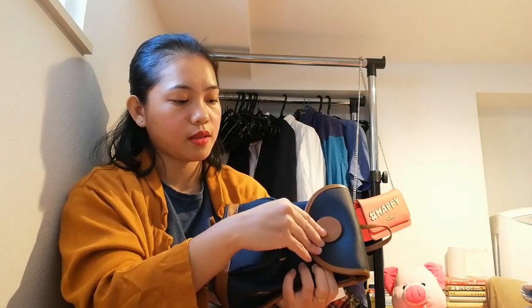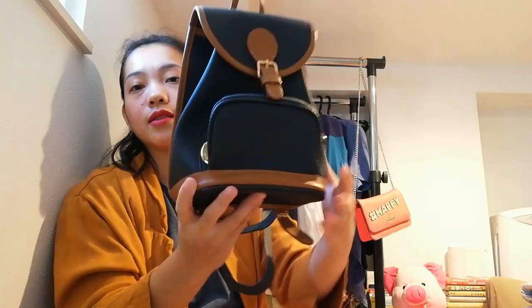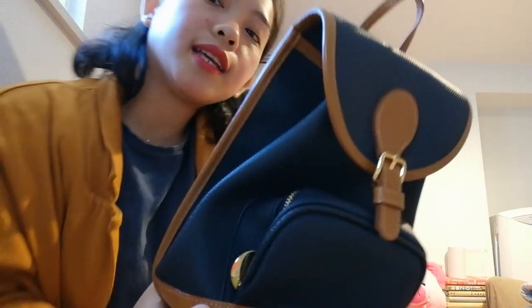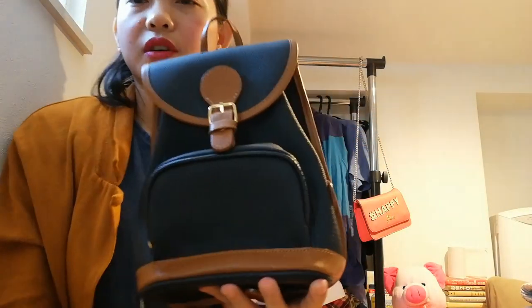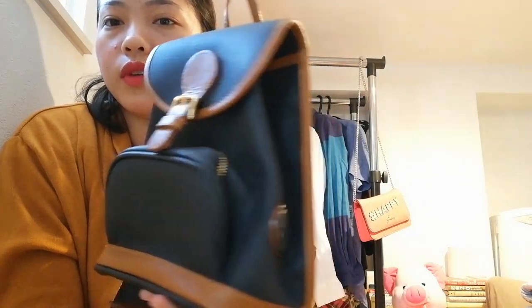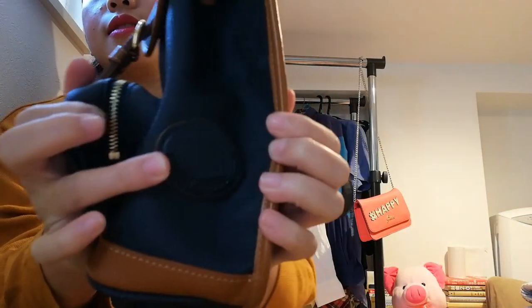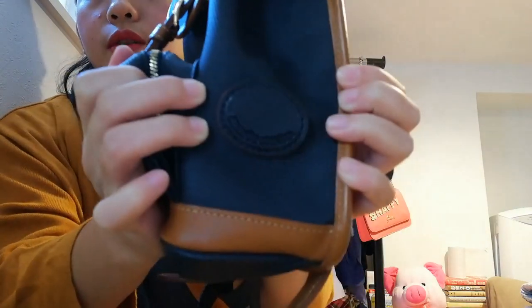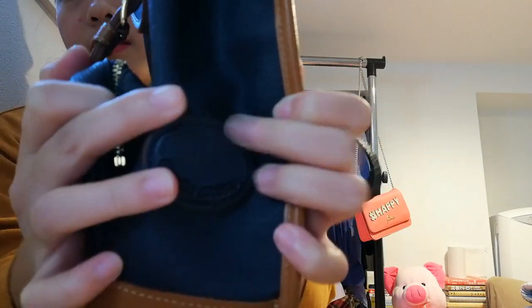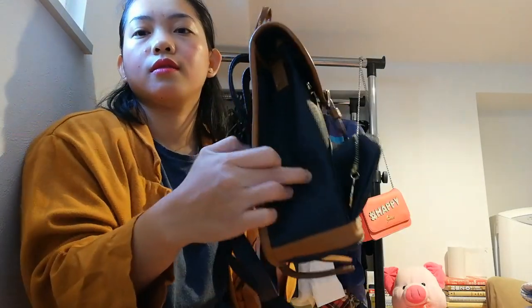I have so many bags now! Do you like this one? Comment down below. There are also Marie Claire brand studs here — it looks really beautiful!